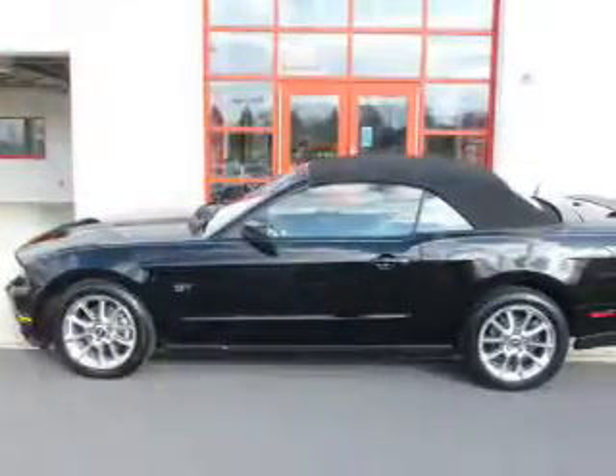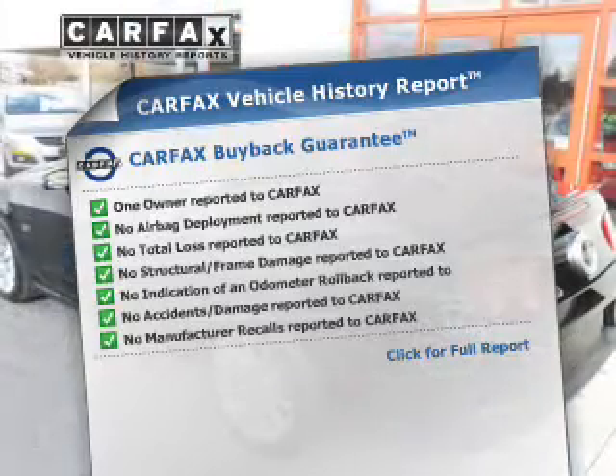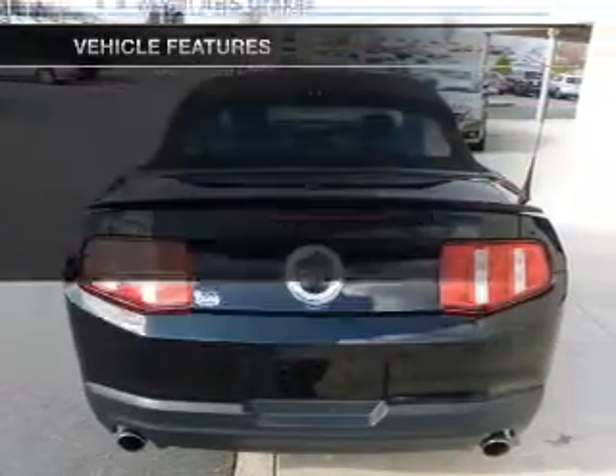Let the outside in with a power convertible roof. This vehicle comes with a Carfax report, which reduces your buying risk by providing the vehicle's history before you purchase. And with these notable features, you won't want to miss out on the opportunity to own this amazing ride.